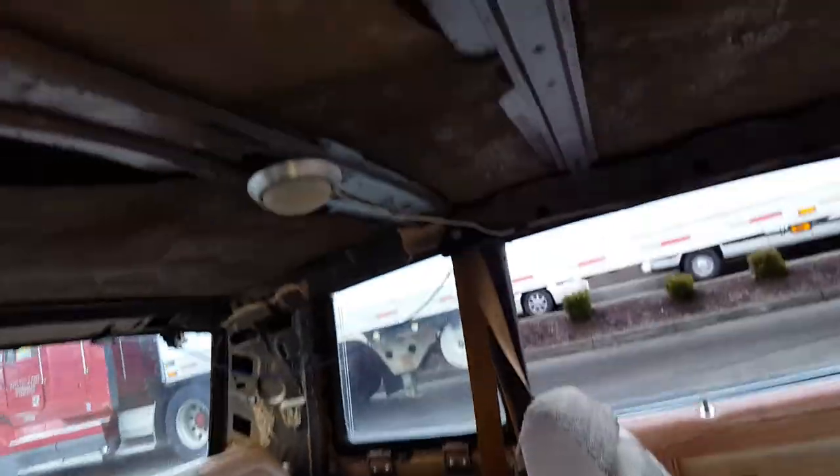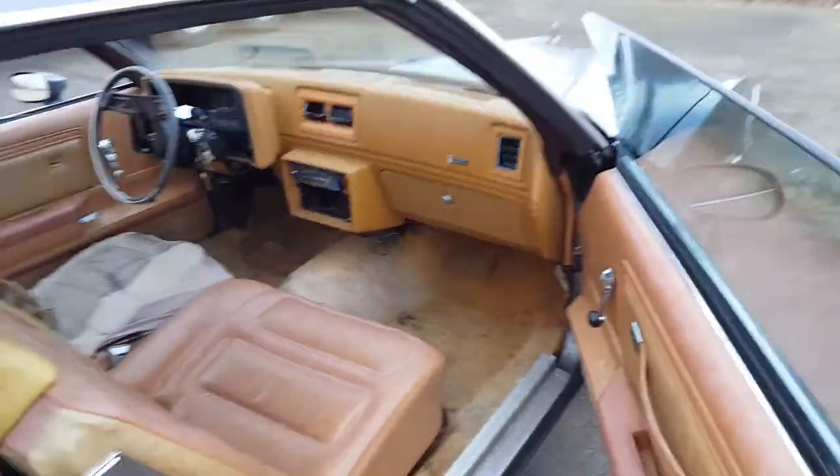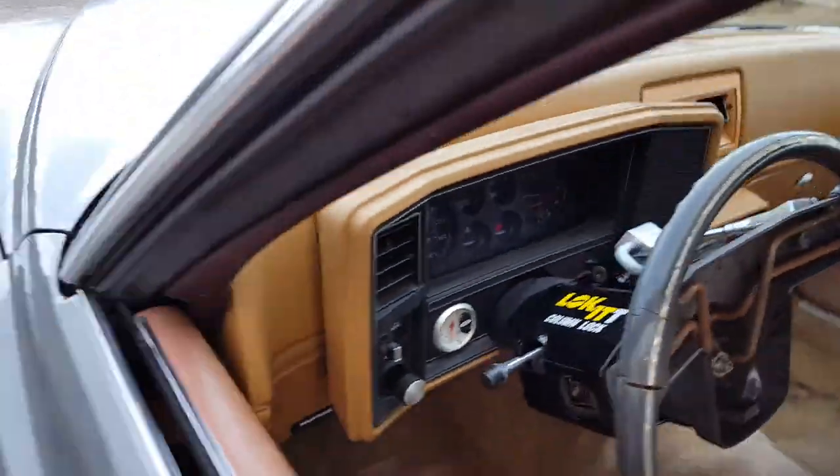Door panels, all that stuff is good. It does need a headliner and I got all those pieces there in the back. So I got all the stuff that looks like it might be missing. That's a monster though — tachometer and all types of little extra stuff. Just about everything works.